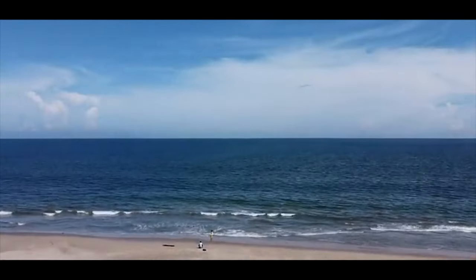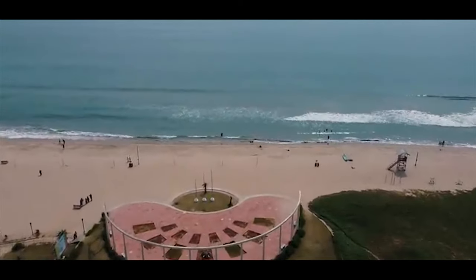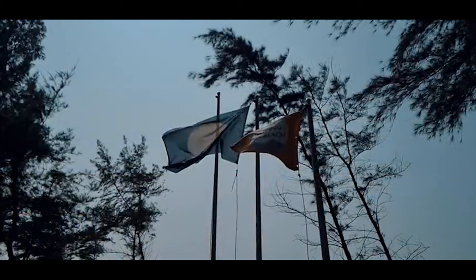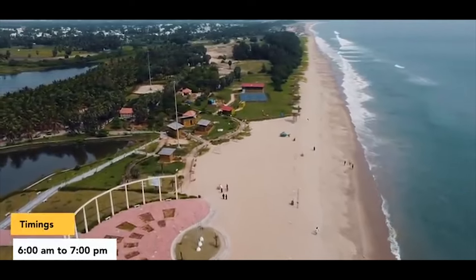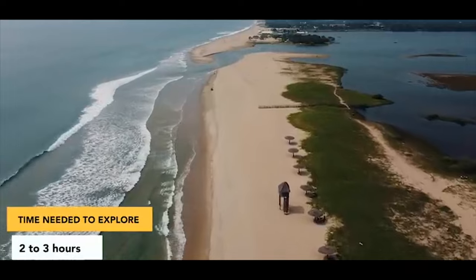Eden Beach. Moving towards the coastal experience, Eden Beach stands out as a hidden gem. This blue-flag beach, located on the East Coast, boasts cleanliness, safety, and basic facilities with lifeguards. It offers a well-maintained public space and a designated area for safe swimming, complete with showers and changing rooms.